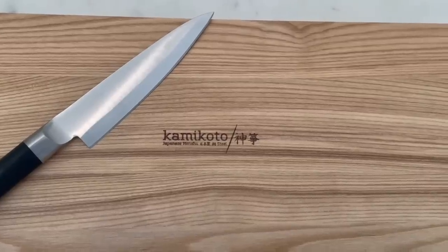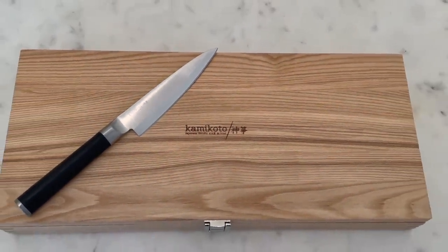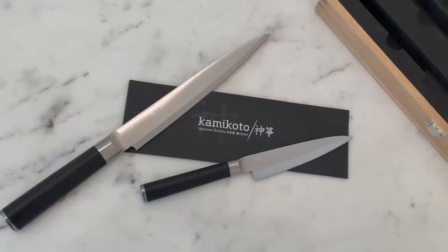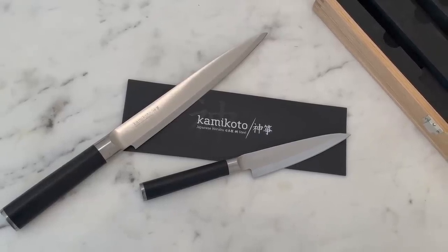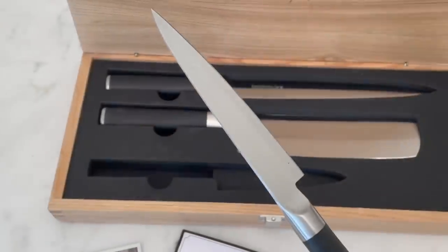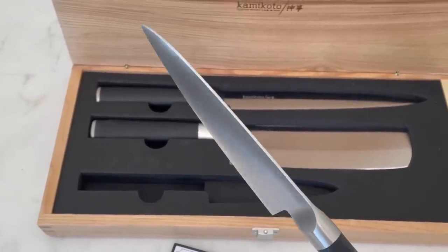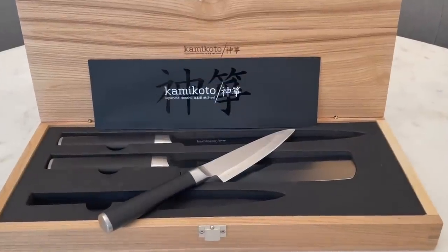Kami Koto makes fantastic and beautiful steel kitchen knives using traditional techniques from Japan. Kami Koto only uses steel sourced from mills in Japan, and each blade is crafted using techniques honed and perfected by generations of knifesmiths. It takes years to manufacture these knives through a rigorous 19-step process, and each finished knife is individually inspected and comes with a lifetime guarantee.